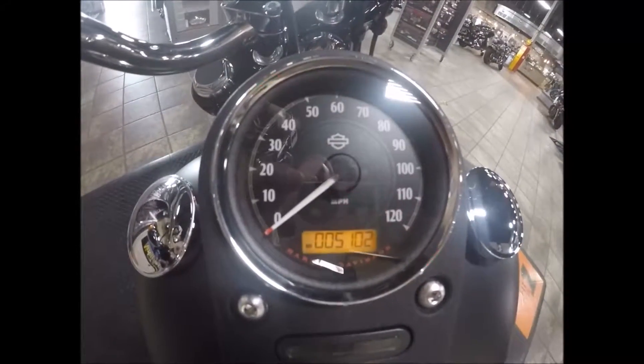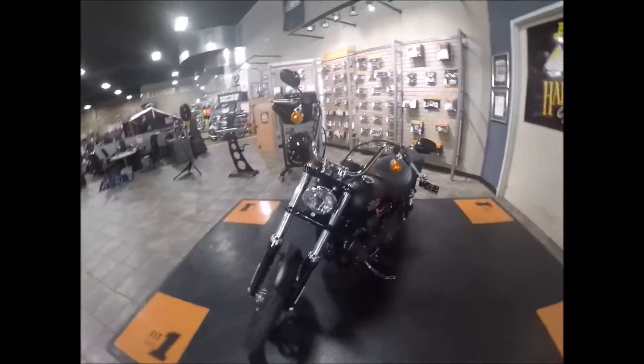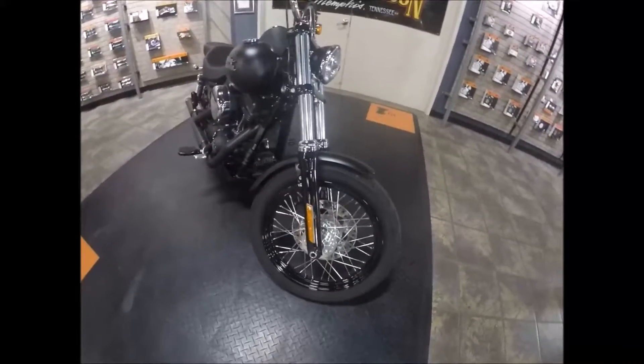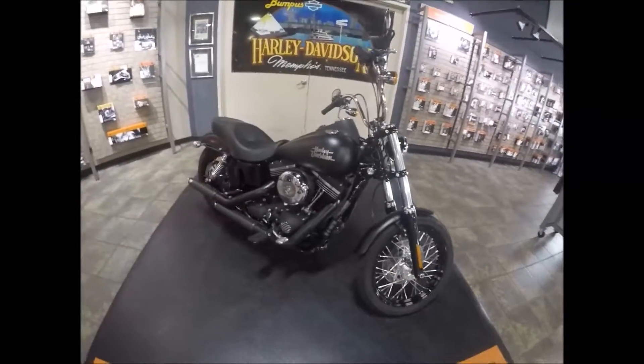This one has 5,102 miles on it. Coming around to the front, there's a blacked-out triple tree, blacked-out lowers, and that laced wheel with the black rim — good-looking Street Bob.